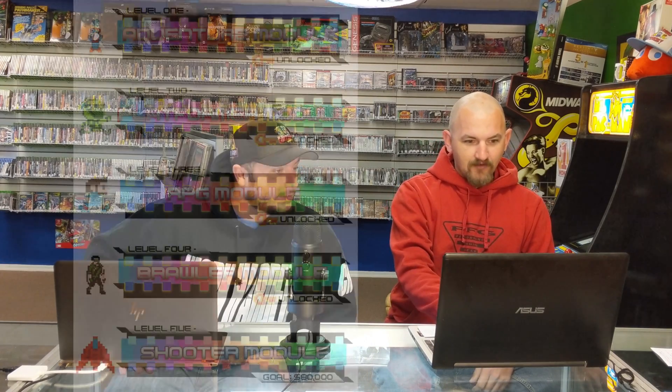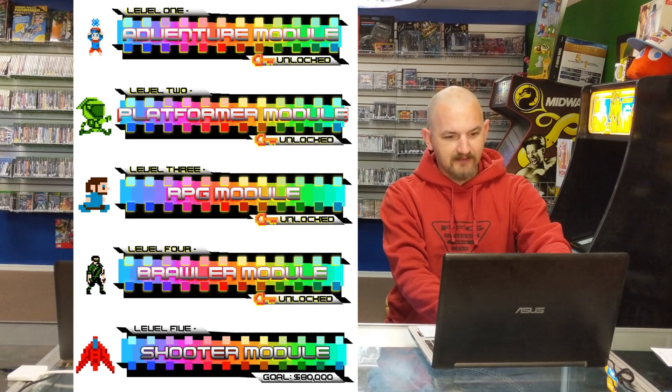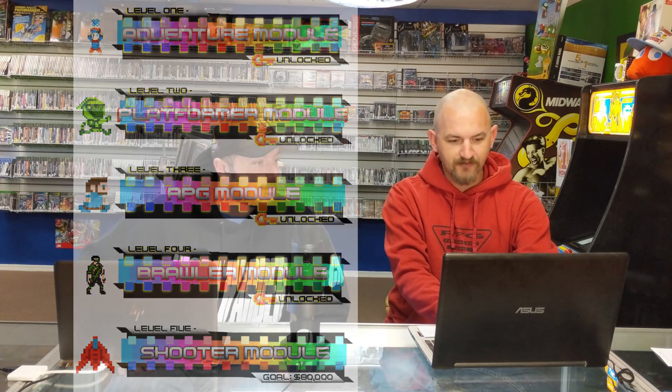Once it gets to $80,000 there's a shmup module — that's awesome. I would like to see the shmup module. Yes, and each funding level gets you a different module. Once they hit $68,000 there's a brawler mode. They've already got the adventure module, the platformer module, and the RPG module all unlocked. The brawler module and the shooter module are still to come — $68,000 for the brawler and $80,000 for the shmup.